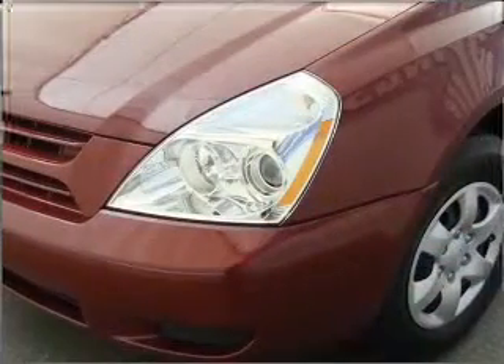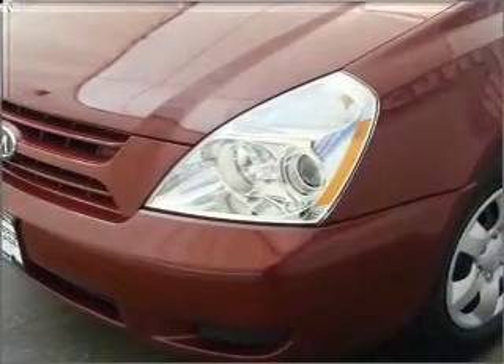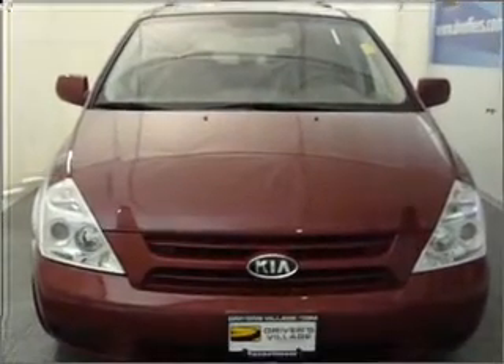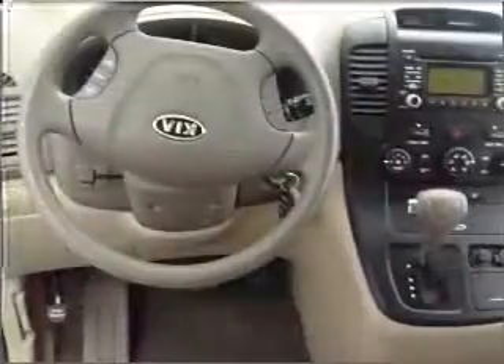Its size is made to accommodate the largest of loads, and it comes equipped with a third passenger door, traction control, auxiliary power outlet, and much more.